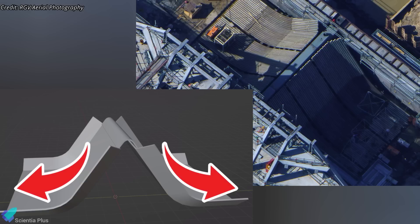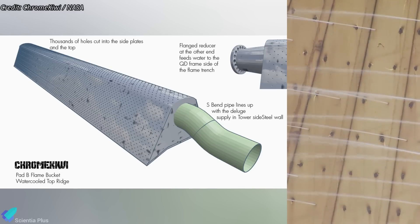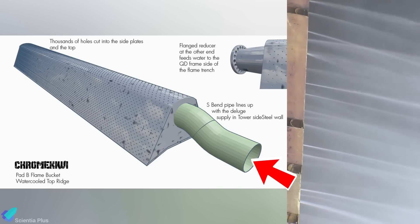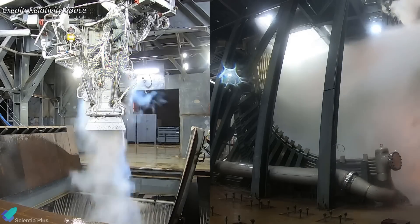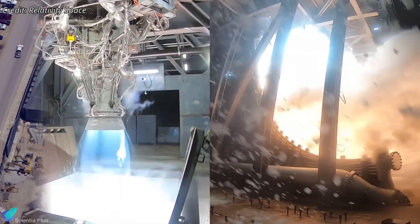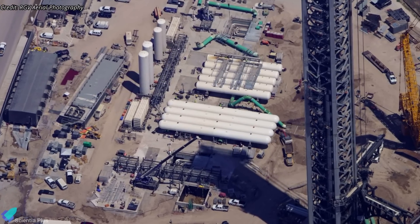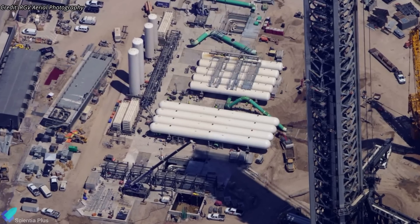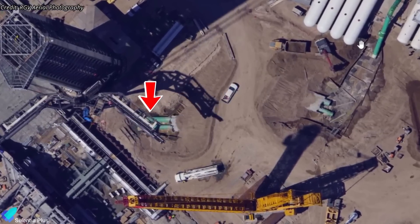The ridge redirects exhaust into the diverters to safely channel it away from the pad during liftoff. Additionally, the ridge functions as a critical interface for the deluge system. During launch, high-pressure water is routed through internal manifolds in the ridge and expelled through precision-drilled holes across its surface. This water flow helps absorb heat and suppress the intense acoustic energy generated by the engines during liftoff. Much of the deluge system's ground infrastructure is already in place near pad B. Water storage tanks have been installed near the launch tower, and pipeline integration is in its final stages. The main feed lines, buried in trenches, will deliver thousands of gallons of water per second to the pad.